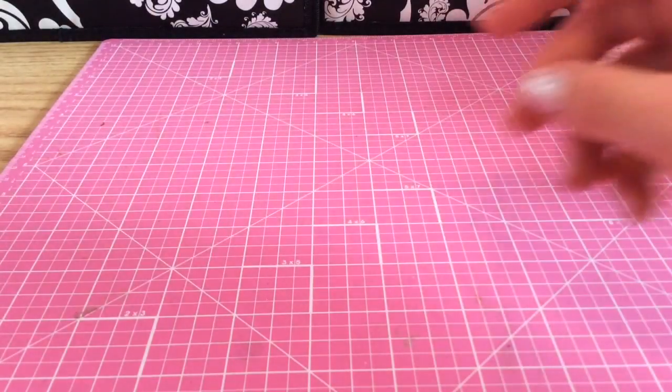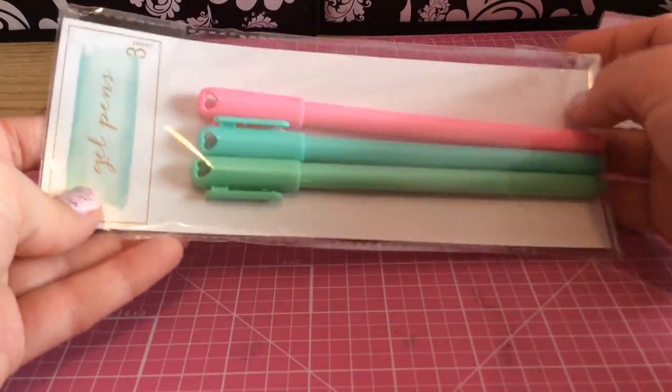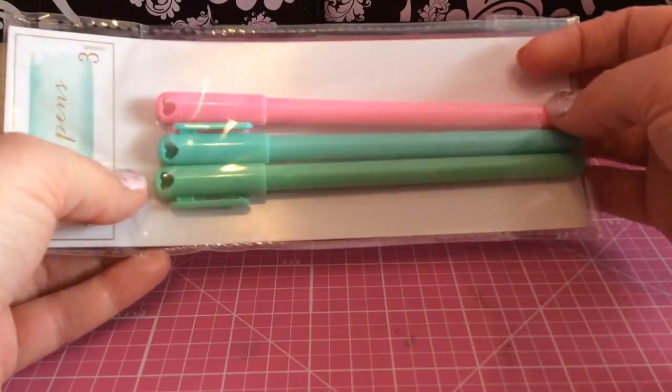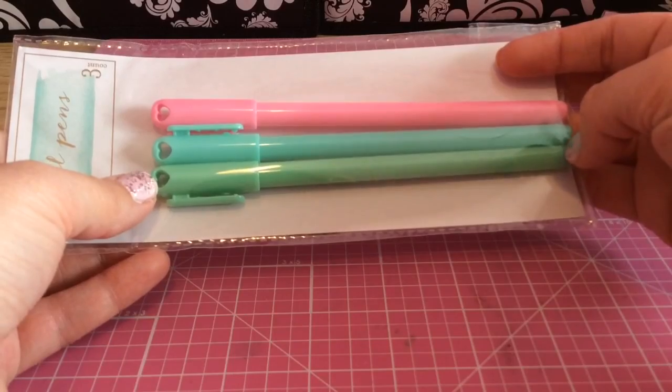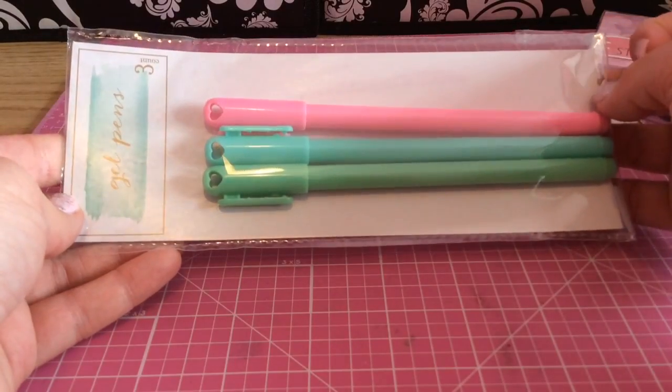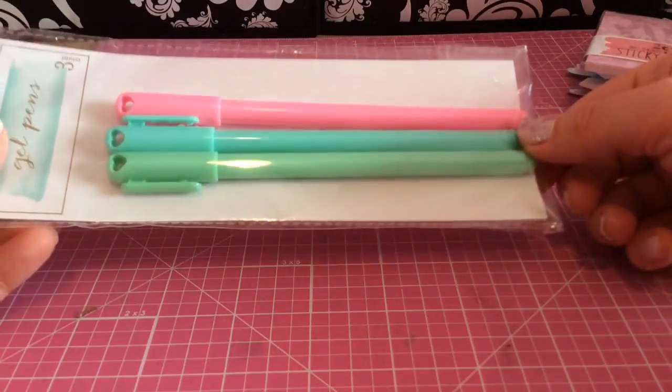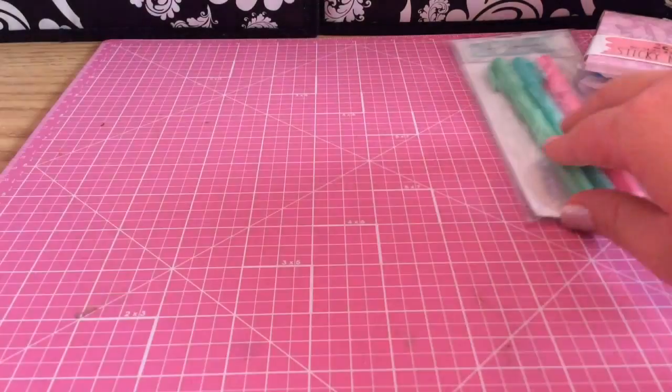And then I see gel pens. I love these. I've seen these on so many videos and I was so jealous — I wanted them so bad. These are so cute. I think they're black ink and I love the heart on the top. I'm totally going to not use these and hoard them too.